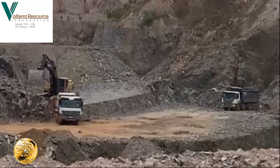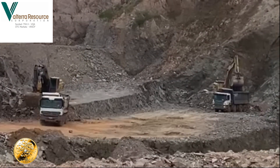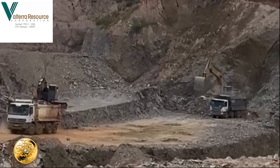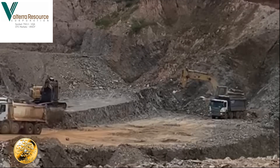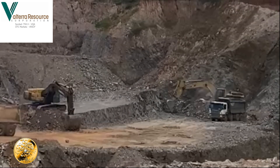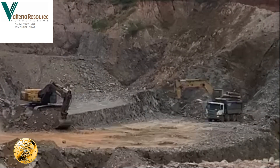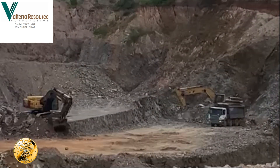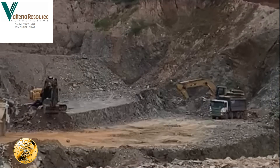Nice picture here. It shows the two machines working — that's the Volvo and the Caterpillar. Not the right number of trucks on at the moment, just a little bit of calculation needed.